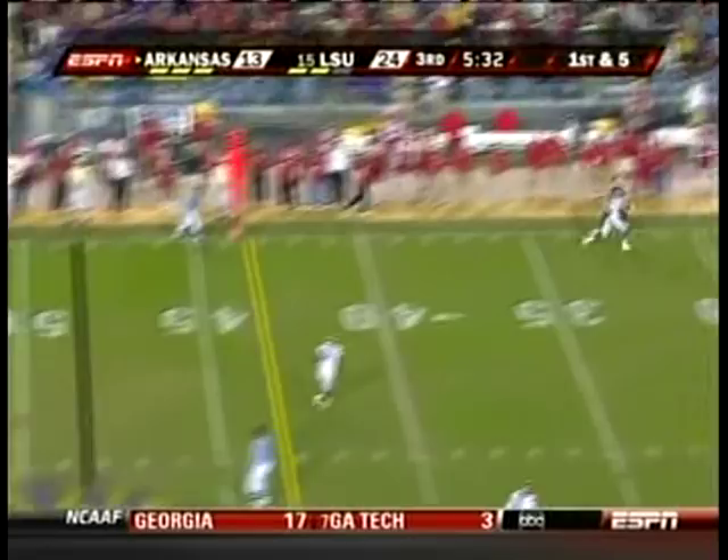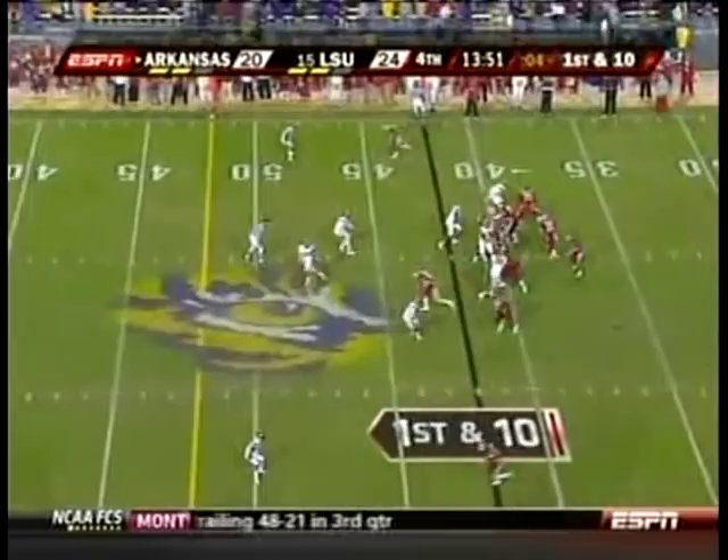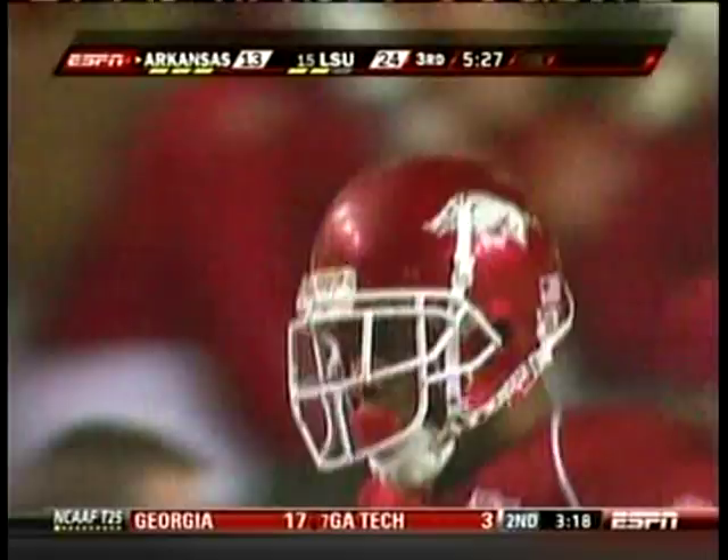Mallett puts it up and Childs goes and gets it. That one's just letting your wide receiver make a play — let him make a play.